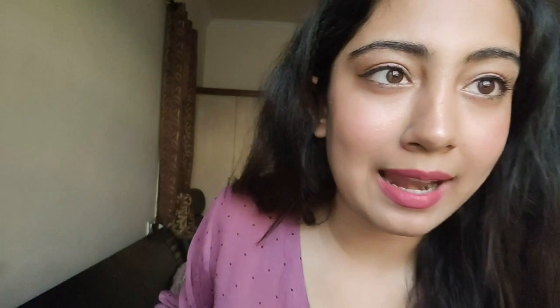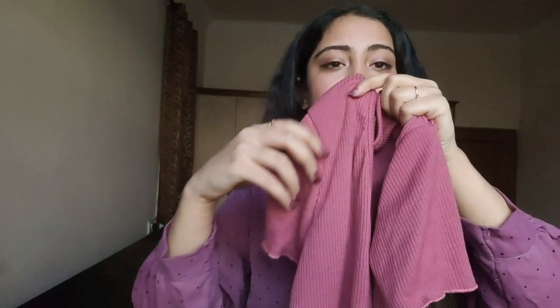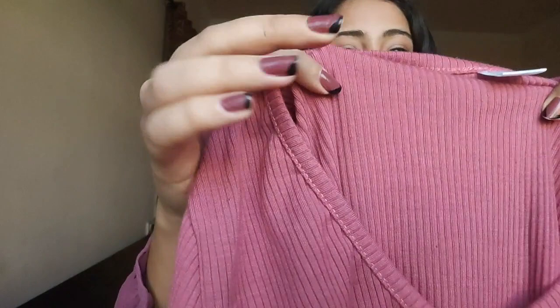The first one is a very pretty mauve-colored top — it's a cropped t-shirt style with these kinds of sleeves and a v-neck. It has a ripped kind of material, a little bit stretchy but not a lot. The quality is average — not extremely good, but not very bad either, somewhere in the middle.